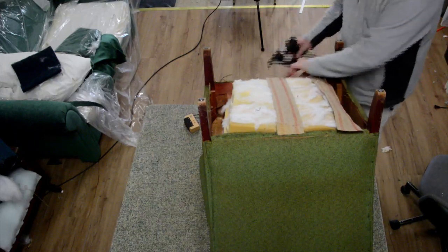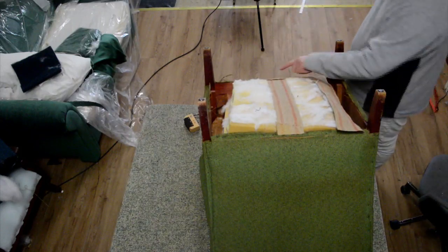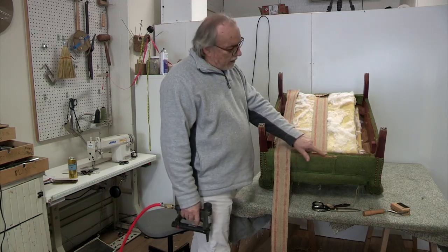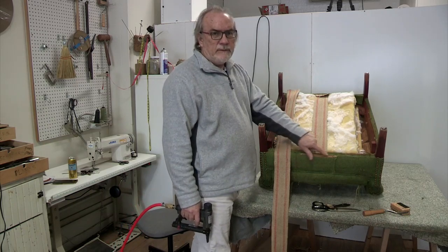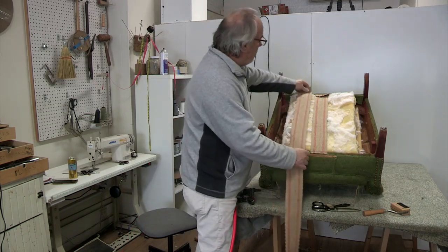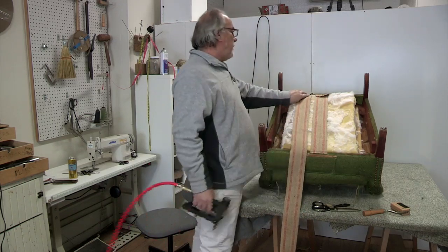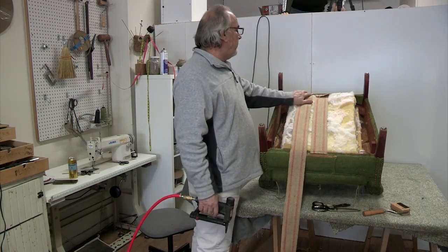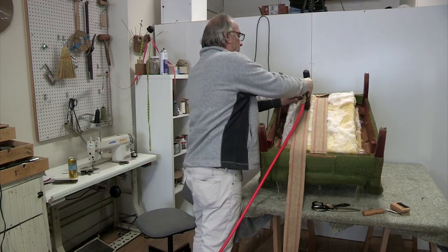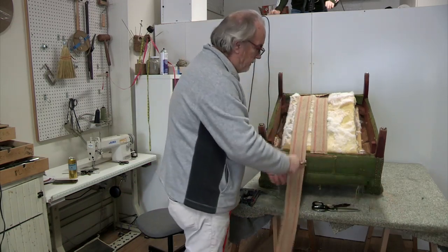I got one on. You flip this up and staple that down — very important. Try to leave yourself a little tack line right here for your next thing, which is going to be the cambric or the bottom piece. On the back, you can fold this and staple it like this if you feel confident.